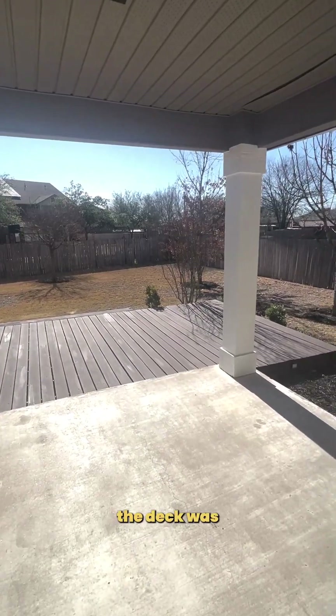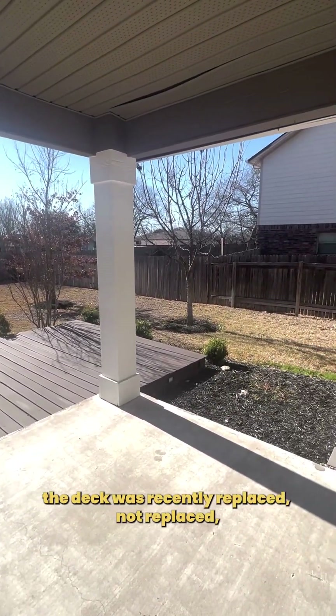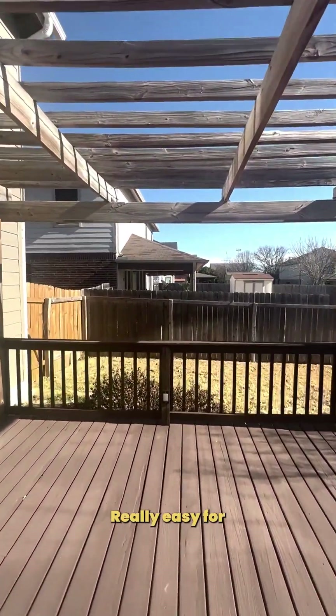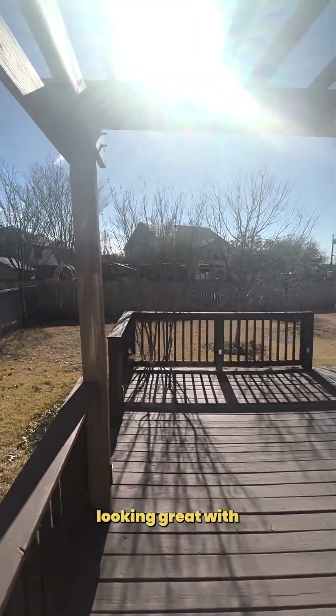Take a look outside. The deck was recently repaired. It's a good backyard living space with the pergola — really easy for the pictures to come back looking great with this space.